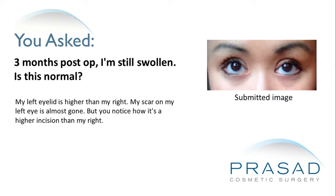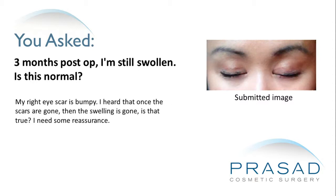My left eyelid is higher than my right. My scar on my left eye is almost gone, but you notice how it's a higher incision than my right. My right eye scar is bumpy. I heard that once the scars are gone, then the swelling is gone. Is that true?